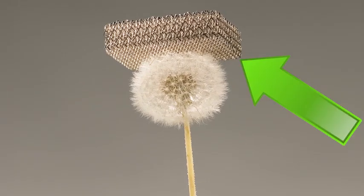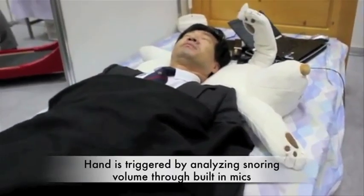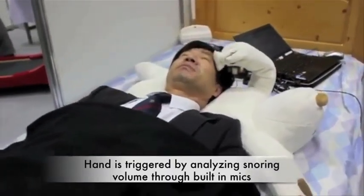The lightest material ever created, and this robotic bear pillow is designed to tickle your face to stop you from snoring. Vsauce, Kevin here. This is Mindworld.